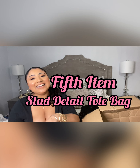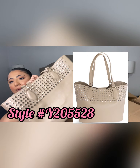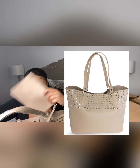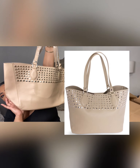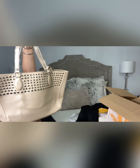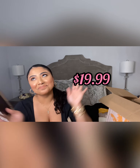My next item — I needed a bag for every day and I decided to go with this beige one. It's so cute and it has a really deep inside. This was $19.99. How cute is that? It's so nice, it's perfect!